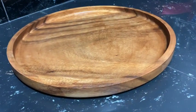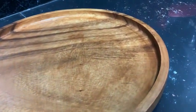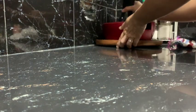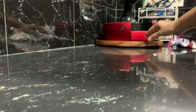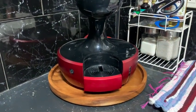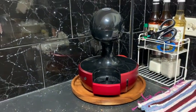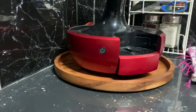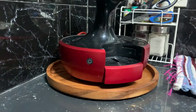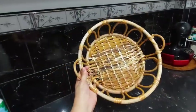I got this wooden tray from Piton Arcade and I really like it because it's very affordable, plus I can use it for so many purposes in the house. It can be used as a serving plate, and also as a cheese board, which I love. I'm going to use this one first here on my coffee machine.